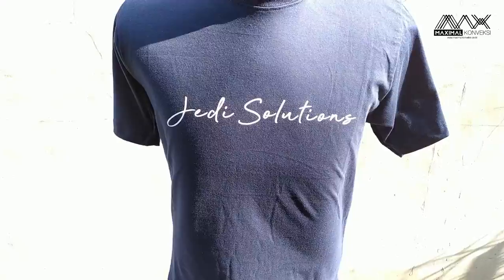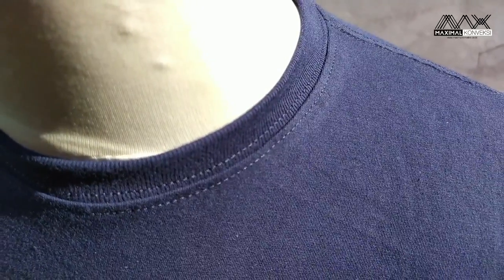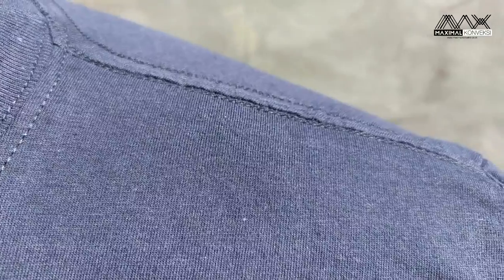Yang membedakannya adalah tipe kerapatan benangnya. Semakin kecil angkanya, semakin tebal kainnya. Contohnya yang 20S itu biasanya 180-220 gram per meter. Yang 24S 170-210 gram per meter. Yang 30S itu 140-160 gram per meter — ini biasanya paling banyak dipakai dan permintaannya di konveksi semakin banyak. Yang 40S biasanya 110-120 gram per meternya.